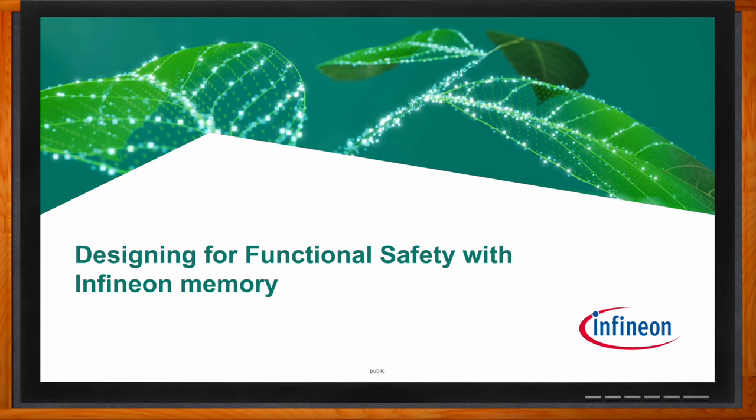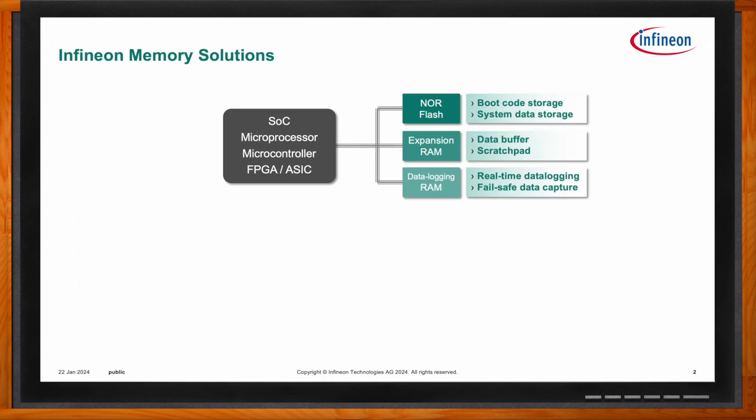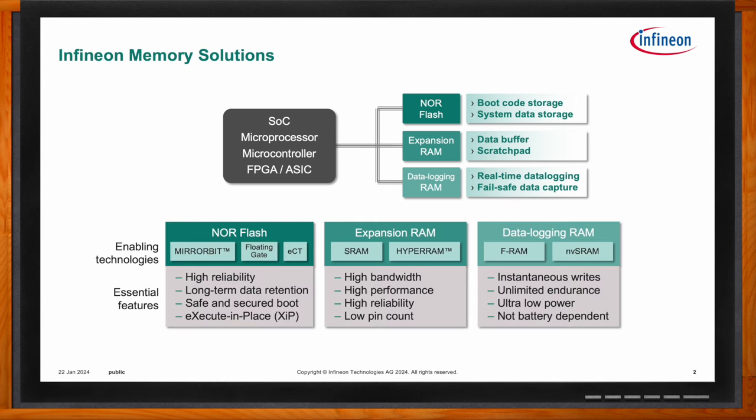So we're talking about designing for functional safety with Infineon's memory today. Infineon has a broad spectrum of memory solutions that break down into three main categories: NOR Flash for high reliability code storage, expansion RAM for high performance and high bandwidth applications, and data logging RAM for low power and high endurance. Each group contains multiple technologies purpose-built for their key applications.